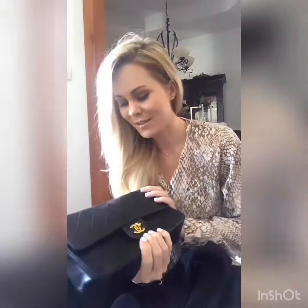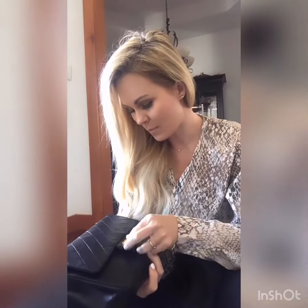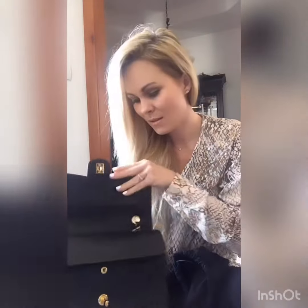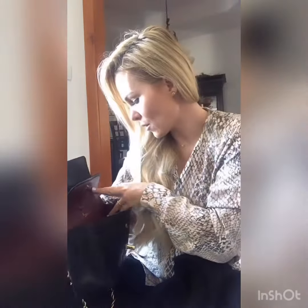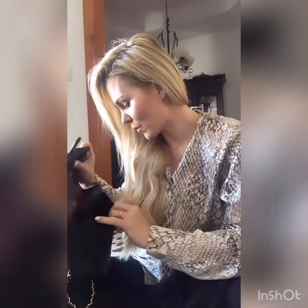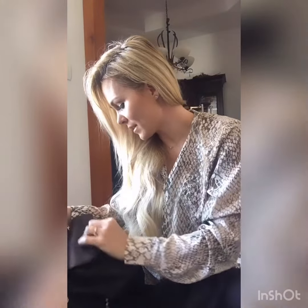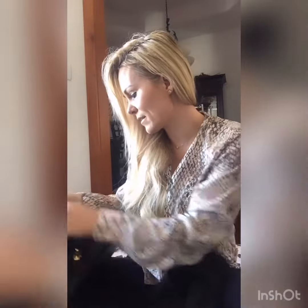This is absolutely gorgeous — stunning. The hardware is beautiful on it. This is the double flap Chanel. Look how pretty it is. I can't even see anything wrong with it, it is so perfect. This is definitely a keeper — what an awesome bag. It's got a little zipper here.